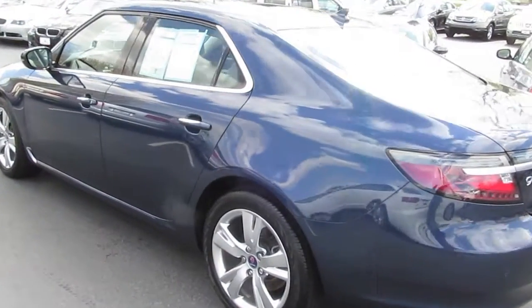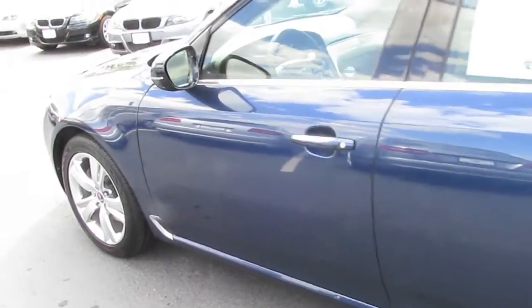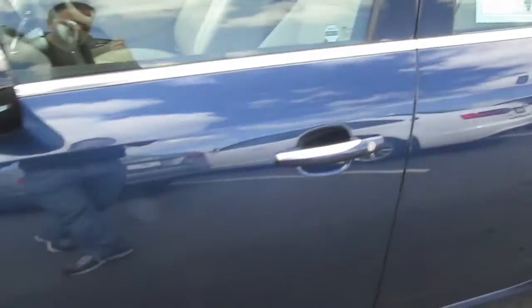Hello Steve, it's Steve at Mannheim Imports. I'm going to give you a good walk-around video of the Saab 95 and point out anything that I notice as I go around it.